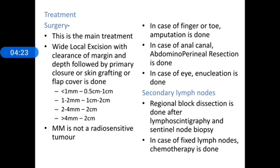Unlike basal cell carcinoma and squamous cell carcinoma, malignant melanoma is not a radiosensitive tumor, hence there is limited role for radiotherapy. In the case of involvement of a finger or toe, amputation can be done. For anal canal involvement, abdominal perineal resection is performed. For eye involvement, enucleation of the affected eye is done. For lymph node involvement, lymphoscintigraphy or lymphatic mapping followed by sentinel node biopsy is performed. If positive, a regional block dissection is carried out. For fixed lymph nodes, chemotherapy can be given.